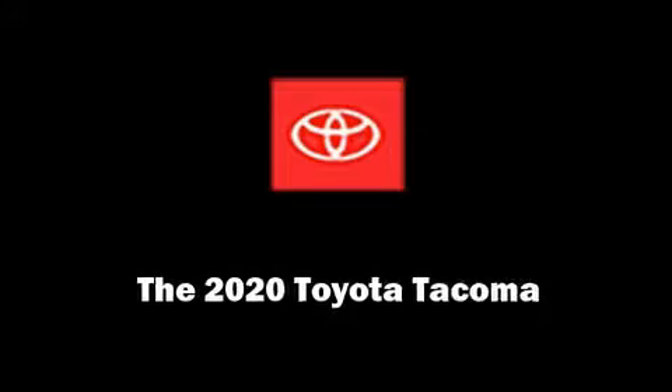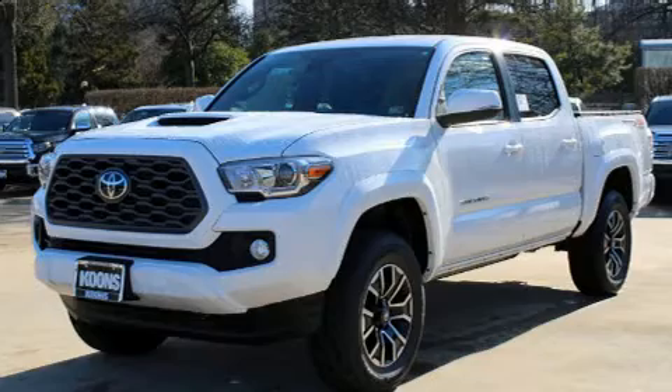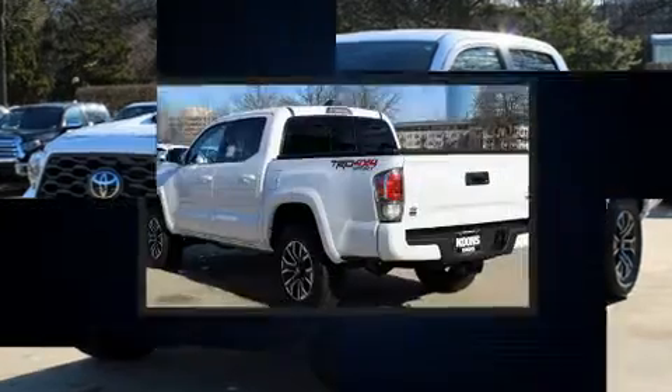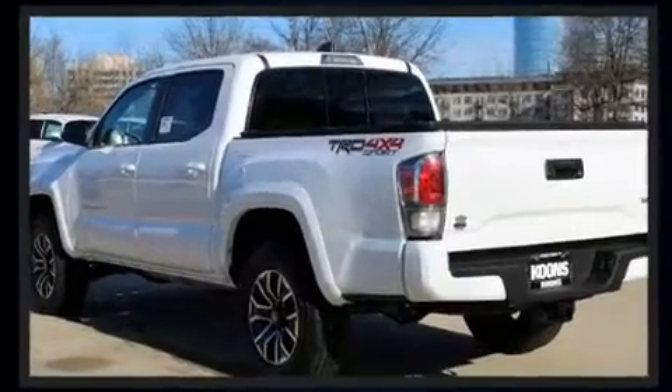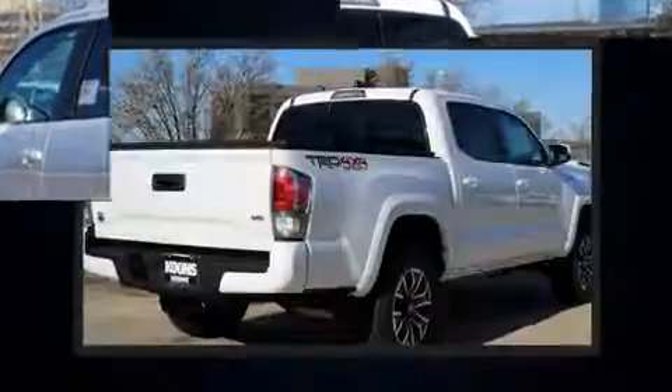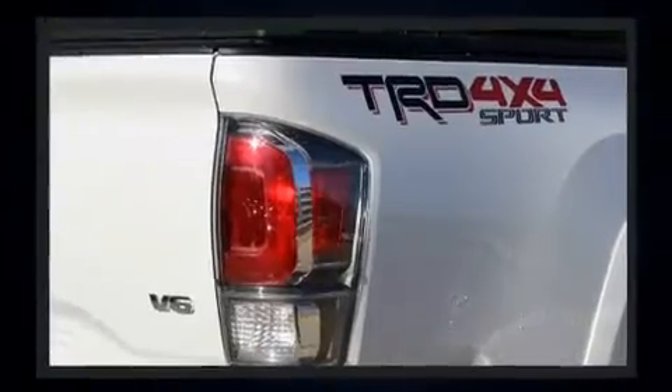Outstanding design defines the 2020 Toyota Tacoma. This four-door, five-passenger truck offers the features and options for which you've been searching. It features an automatic transmission, four-wheel drive, and a 3.5-liter six-cylinder engine.